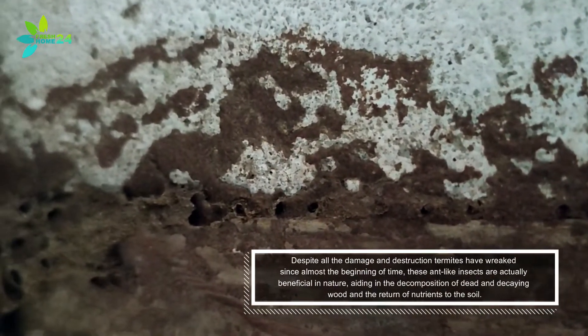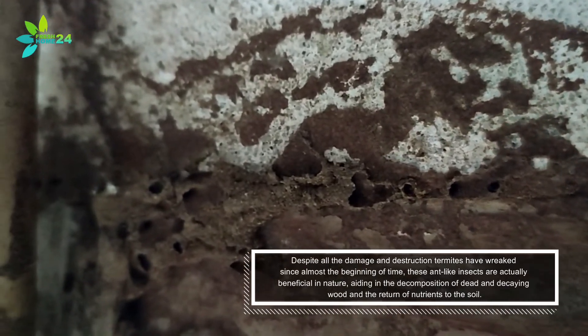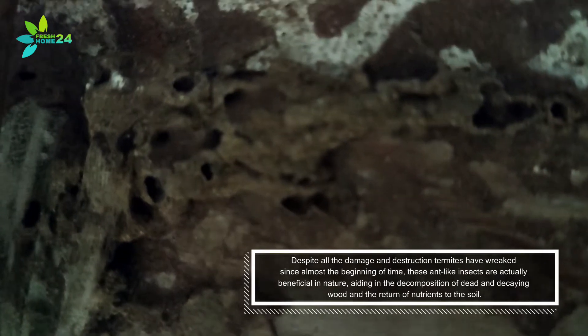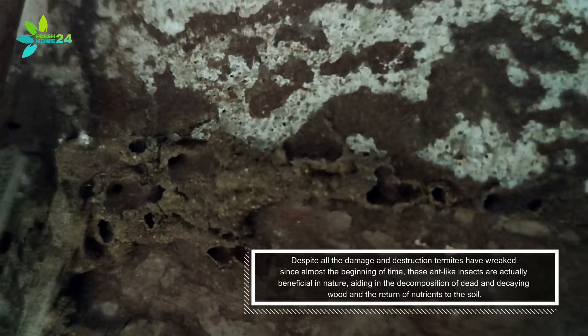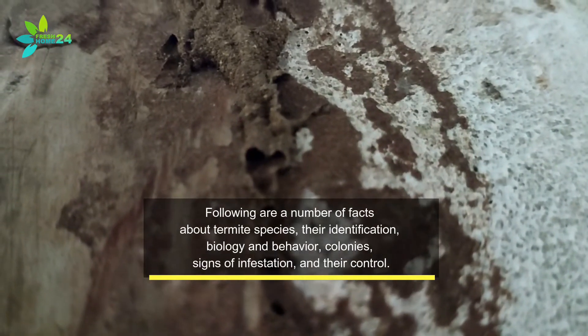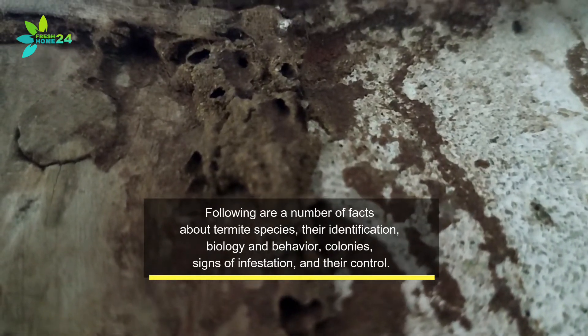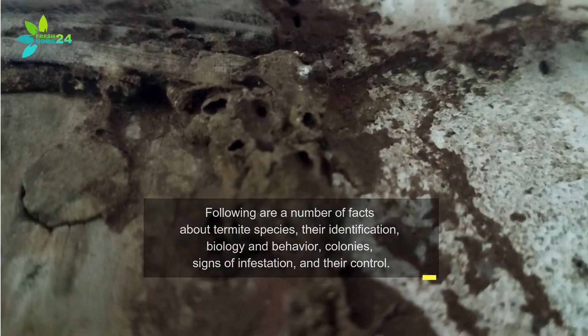Despite all the damage and destruction termites have wreaked since almost the beginning of time, these ant-like insects are actually beneficial in nature, aiding in the decomposition of dead and decaying wood and the return of nutrients to the soil. Following are a number of facts about termite species, their identification, biology, and behavior, colonies, signs of infestation, and their control.